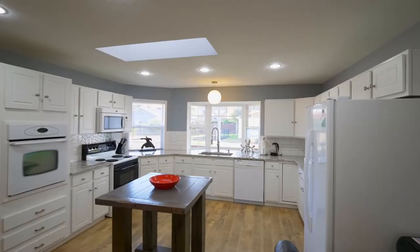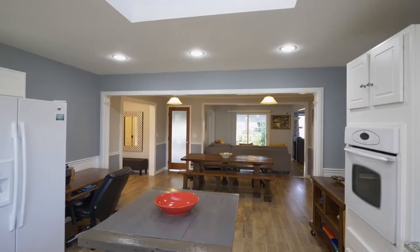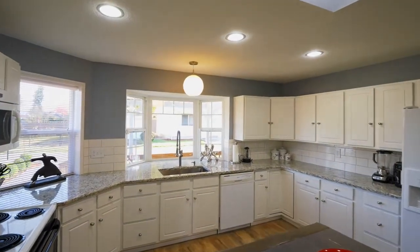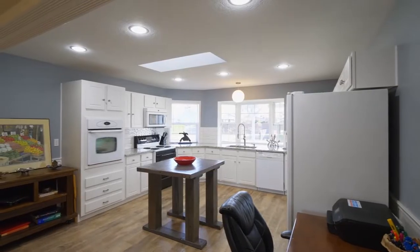The large dining area opens to the sunny and spacious kitchen with a skylight, granite counters, a subway tile backsplash, a deep sink, a bay window, and lots of storage.